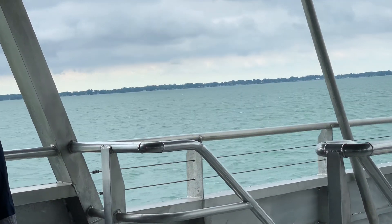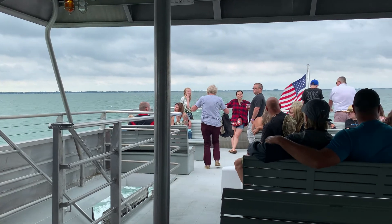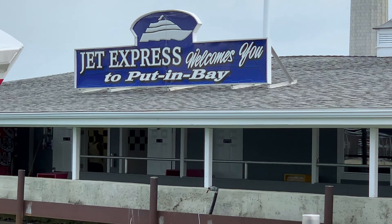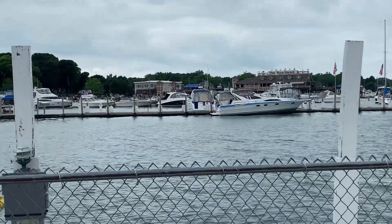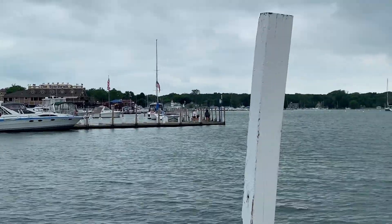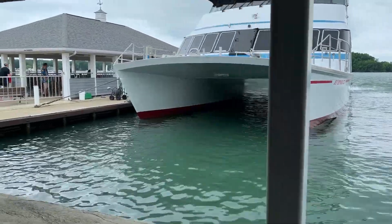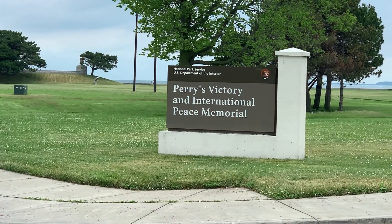Yay, we made it to Put-in-Bay. Just got off the boat. This is the boat we just got off. We're going to Perry's Victory and International Peace Memorial — way up yonder. There we go.